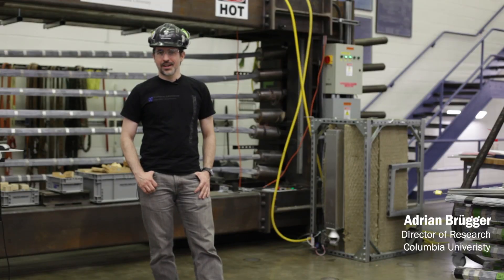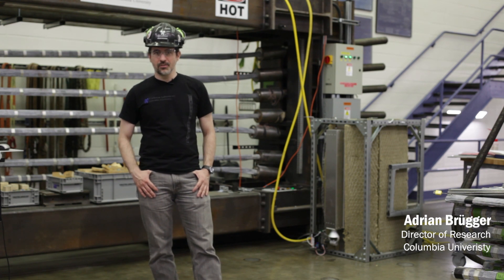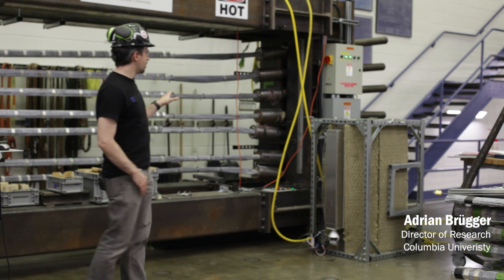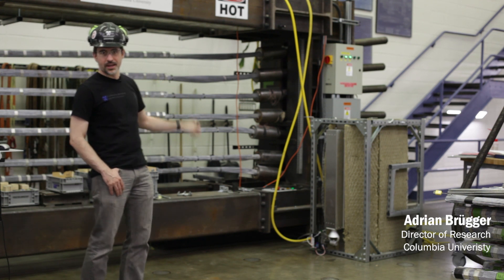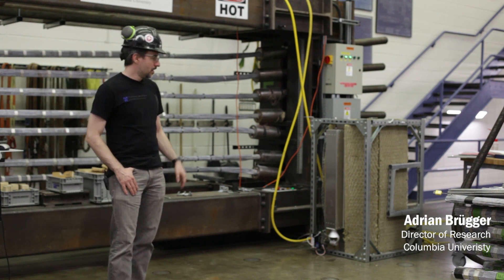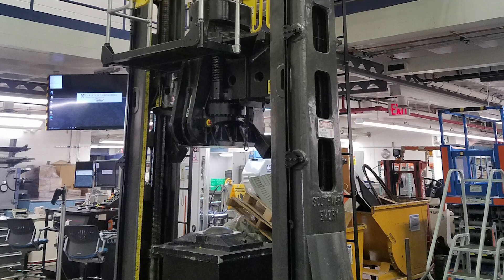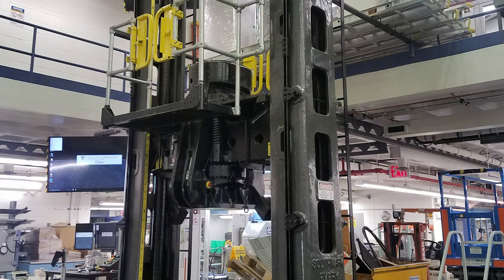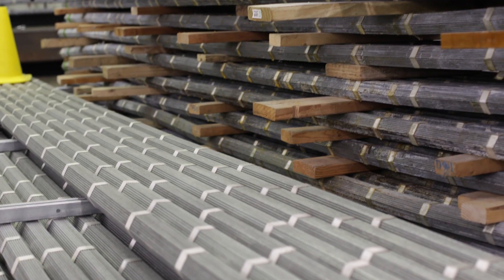My name is Adrian Bruecker. I am the director of research for the Carlton Laboratory here at Columbia University. We're actually standing in front of phase two and phase three of this project, which we're performing in collaboration with Parsons Transportation. Right here is the furnace that was built to be hoisted up onto our testing machine on about the second floor of our lab, and it will allow us to heat a single 61-wire strand.